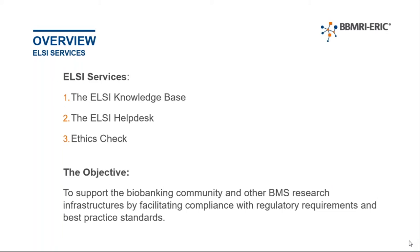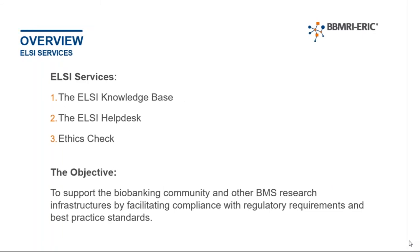You can see here that we've got three services currently being offered: the LC knowledge base, the helpdesk, and the ethics check. Through each of these services, our objective is to provide assistance and support and really to facilitate compliance with regulatory and best practice standards. I'll go through each of these services in detail, but first I want to show how these services — mainly the first and the second — fit together and how they feed into each other.